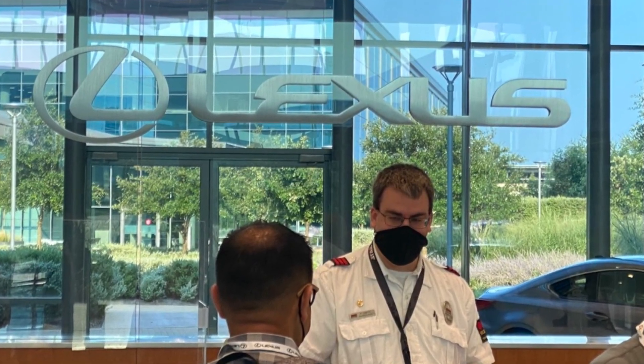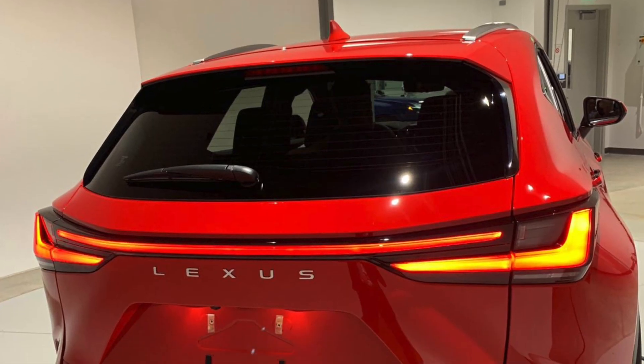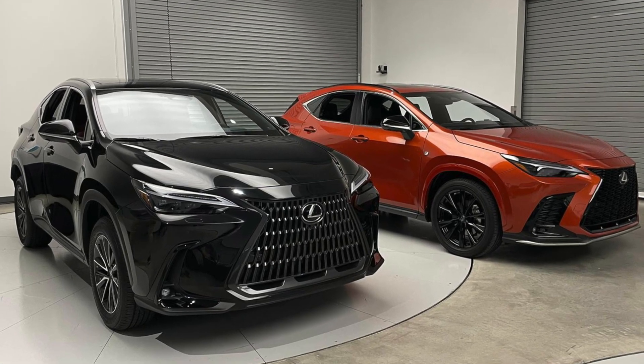Hey everybody at the Lexus Virtual Classroom, it's Melissa O'Connell, your Lexus Technology Specialist. I'm so excited to be here at Lexus headquarters with the all-new 2022 Lexus NX. These are prototype vehicles, and production models will be coming later.